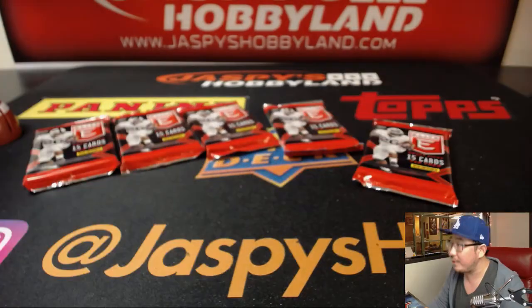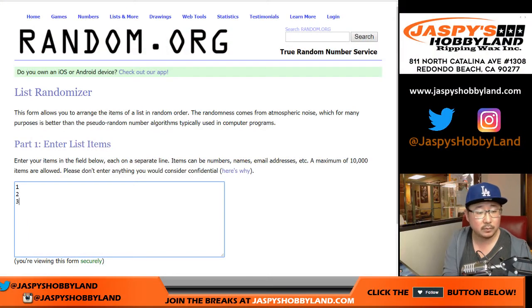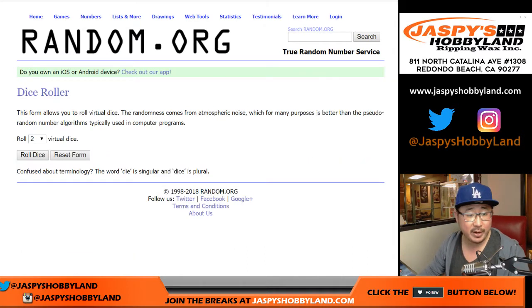All the packs are numbered 1, 2, 3, 4, and 5. We'll randomize names, randomize pack numbers, put it all together, and we'll break in alphabetical order.